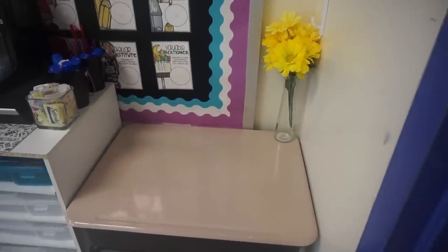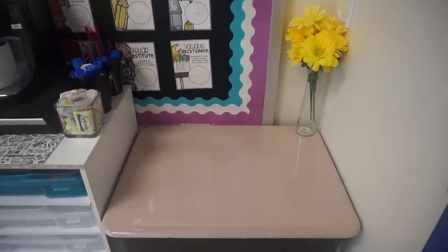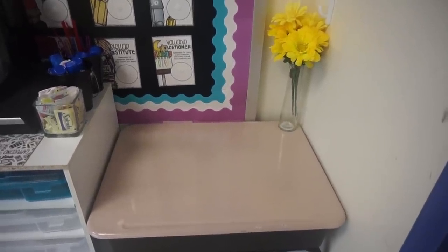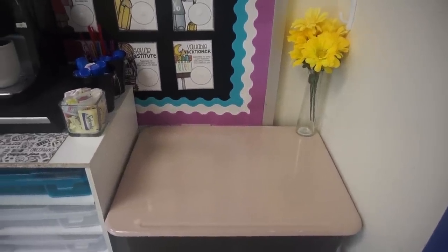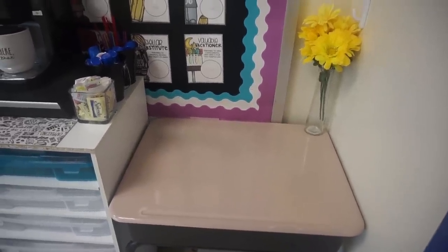The first thing you see when you walk through the door is this desk, and this actually stays here all year. This is here for my students' breakfast because they eat breakfast in the classroom every day. When the cafeteria workers come and bring it to the classroom, they put it right here. My students come to the desk to get their breakfast and then bring it back to their personal table.